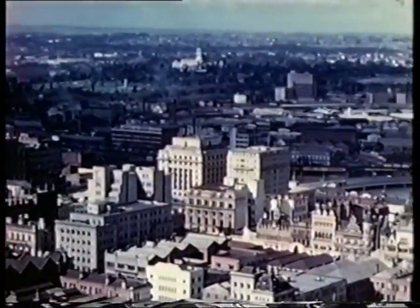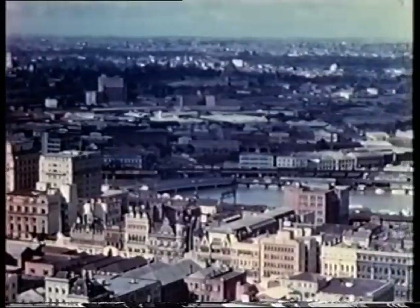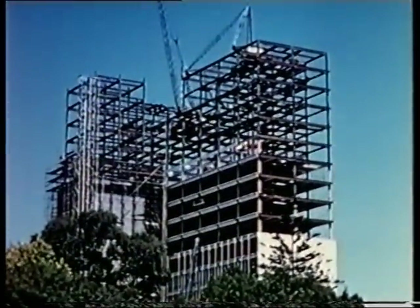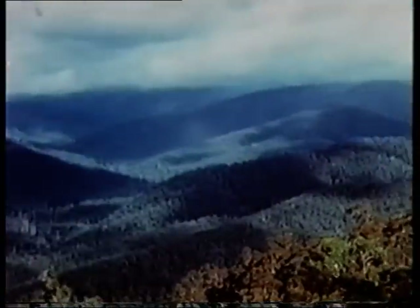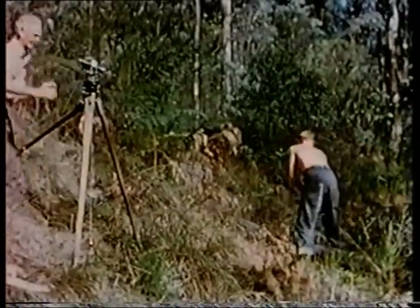Anticipating Melbourne's future needs, the Water Authorities began planning yet another new dam — an ambitious scheme which would harness the Yarra's headwaters and effectively double the total available storage capacity. The site for an upper Yarra dam was proposed in 1940, but surveying and initial construction work was halted by the Second World War.